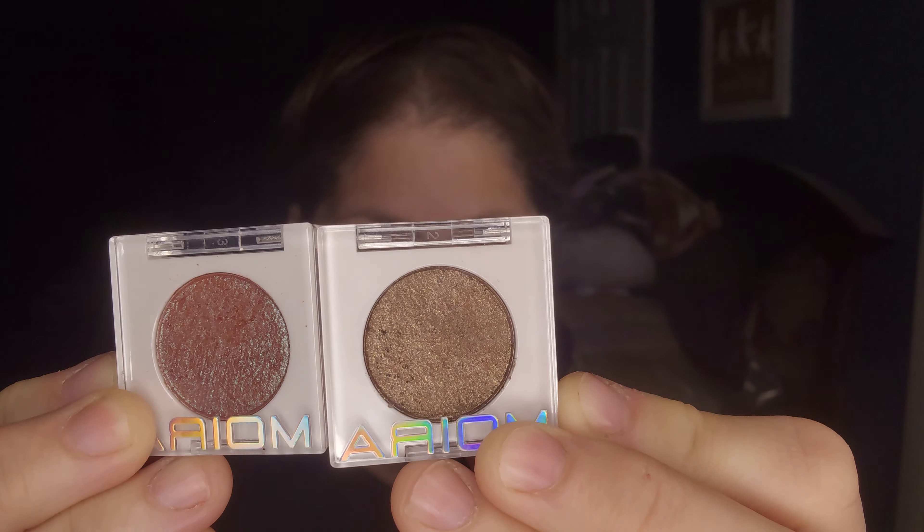Hey guys, welcome back to my channel! I just got some stuff in the mail — remember that stuff I talked about last video that got sent back to New York? I finally got it. I got the new Jung Seemoon, it's like a primer for the face and I heard it was really good. I also got my Moira Cosmetics eyeshadows, the blush, the Glossier, and this one that everybody's talking about. I just want to see how it works on the face.